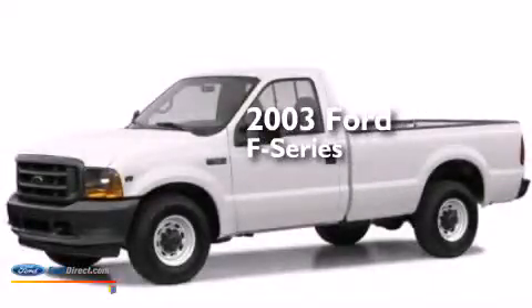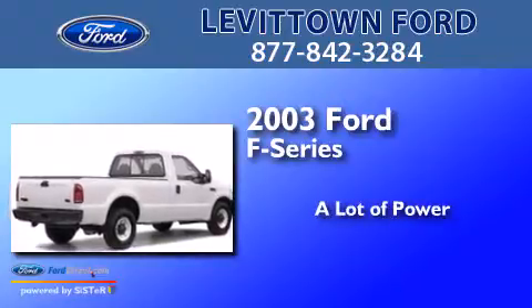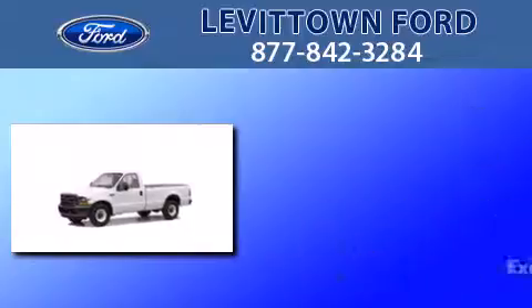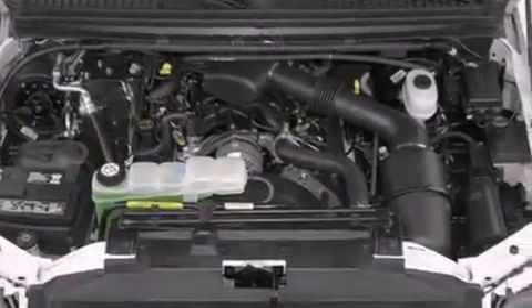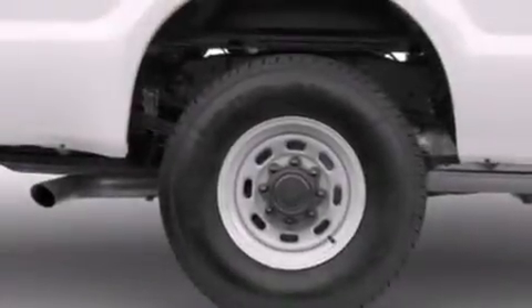This is a 2003 Ford F-Series. Features include a passenger side vanity mirror, a passenger side airbag, 4-wheel disc brakes with ABS, door reinforcement beams, and an auxiliary power outlet.